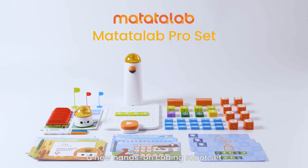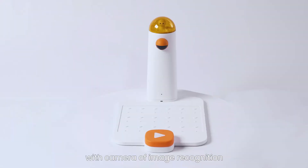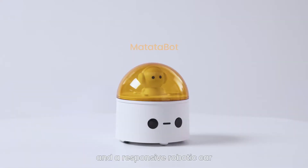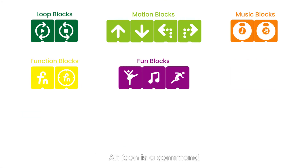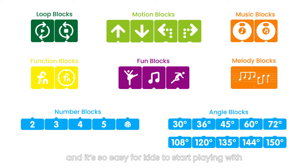Meet Matata Lab, a new hands-on coding robot set for kids aged 4 to 9. It consists of a command tower with camera of image recognition, a control board, and a responsive robotic car, Matata Bot. The coding blocks are the core of this programmable robot set. An icon is a command — it doesn't need any reading skills, and it's so easy for kids to start playing with.